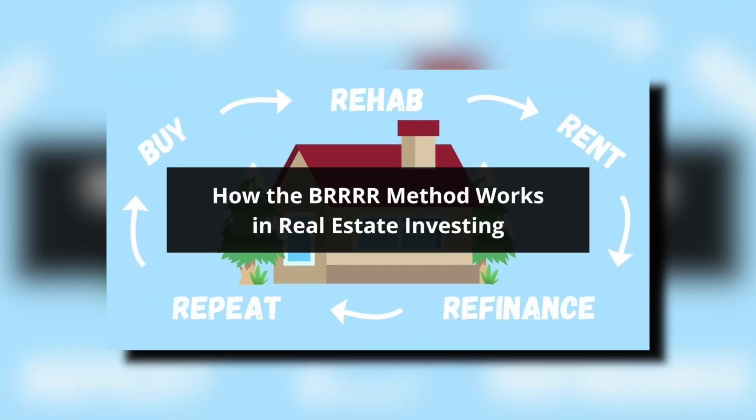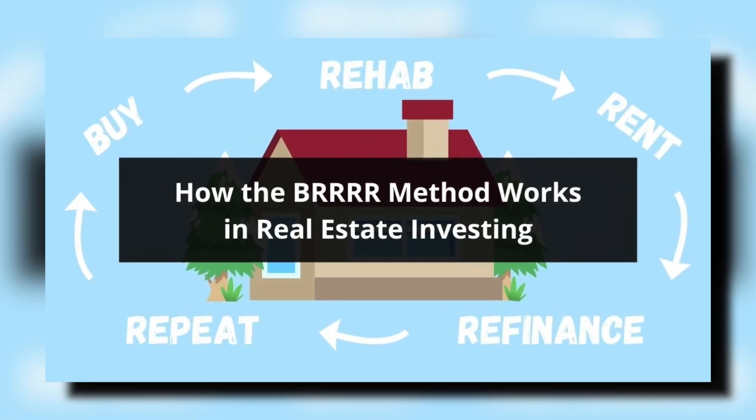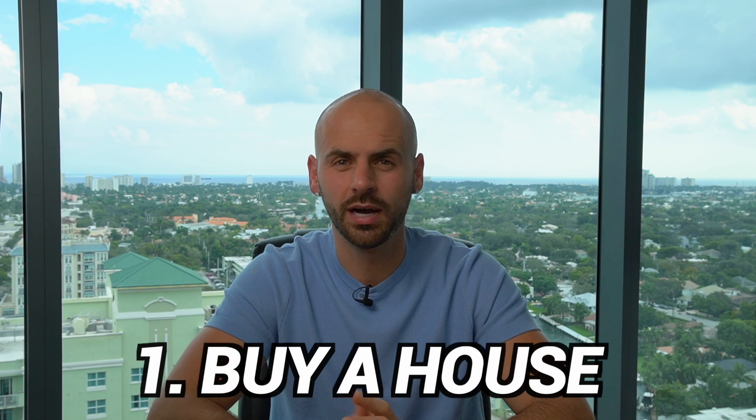So the BURR method — what is it? Buy, Renovate, Rent, Refinance, and Repeat. The first step of the process is to buy the house.